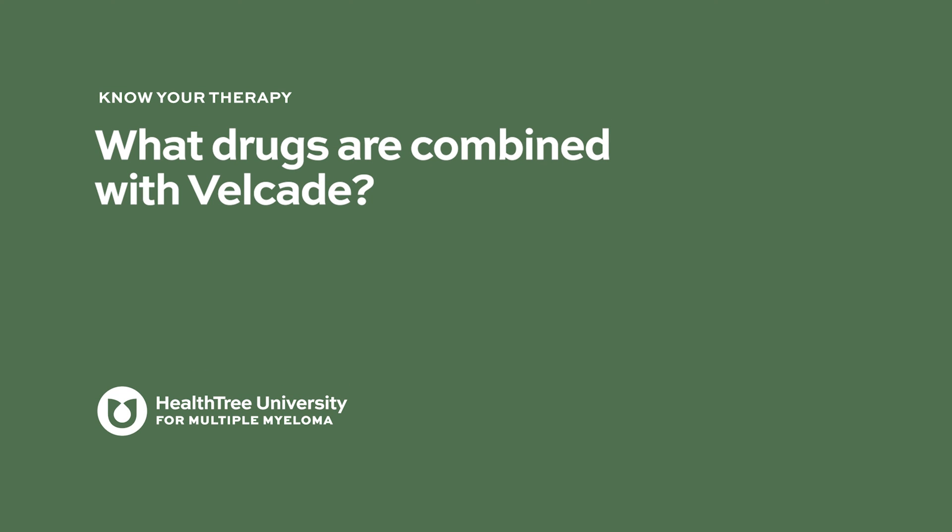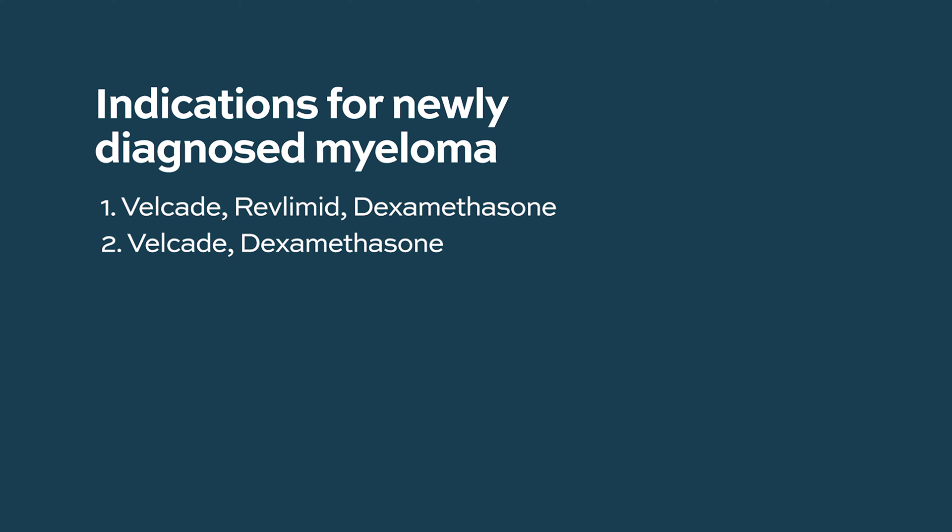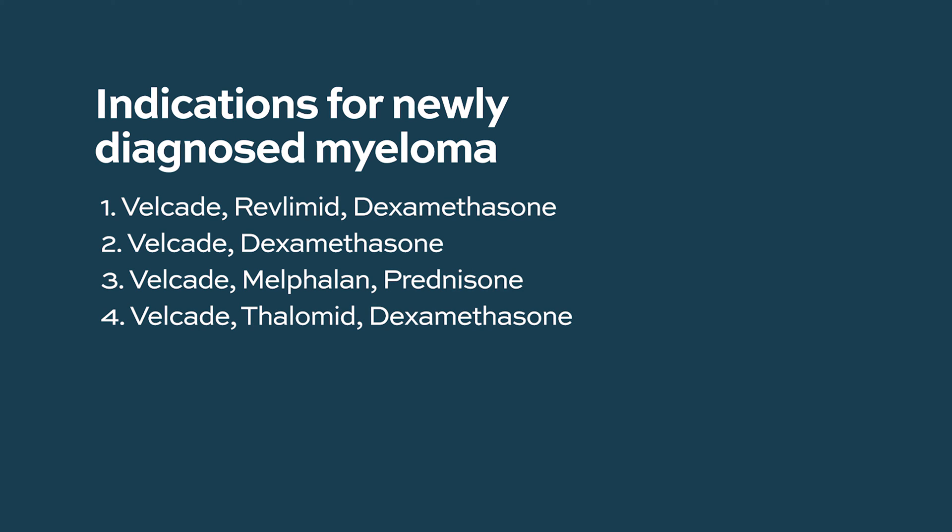What drugs are combined with Velcade? Velcade, which is bortezomib, is used for both newly diagnosed and relapsed refractory multiple myeloma. For newly diagnosed myeloma, the standard of care is a three-drug combination: Velcade combined with an immunomodulatory drug called Revlimid or lenalidomide, and a steroid called dexamethasone. Dexamethasone is a common background for every treatment regimen. For very elderly or frail patients, some physicians give just Velcade with dexamethasone. It can also be given with melphalan and thalidomide, though in the United States the use of those medications is not very common. The most common combination is with Revlimid and dexamethasone.